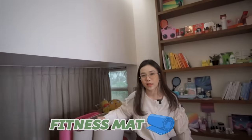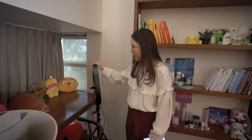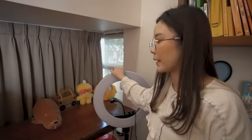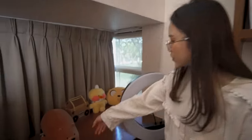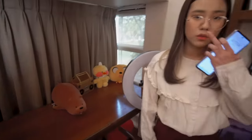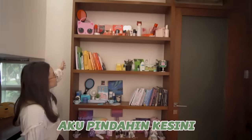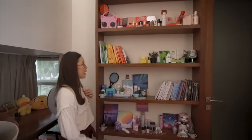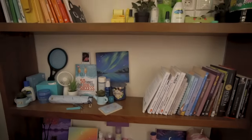Dan disini ada fitness mat aku, belum pernah aku pake karena belum ada semangat. Dan disini ada barang-barang yang jarang aku pake, kayak ring light, aku lebih sering bikin video di bawah sebenernya daripada di kamar, tapi harus ada juga di kamar supaya gak gelap-gelap. Abis ini ada boneka-boneka. Tadinya aku pajang di rak-rak aku yang warna-warni itu, dan rak-rak yang warna-warninya aku pindahin kesini, jadi gak bisa semua warna aku taro karena raknya tuh cuma 4, kalau misalnya di rak yang lama aku tuh kayak ada 8 warna kan.